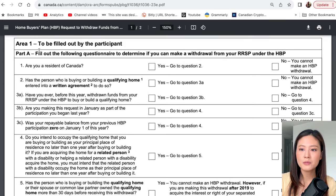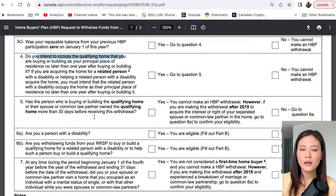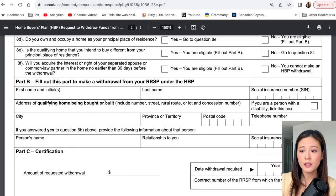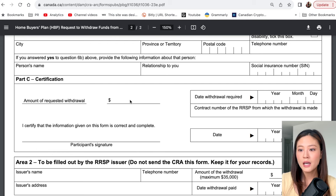Skimming through the questions, you confirm whether you're a resident of Canada, whether you have a written agreement, whether you've ever withdrawn RRSP funds before, and whether you intend to occupy the qualifying home. It's very straightforward — you can fill it out in about 10 minutes. In Part C there's a box to state the amount of requested withdrawal, for example $35,000 or $28,000 or whatever amount you need. You can also make multiple withdrawals.